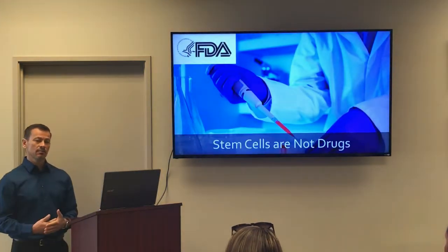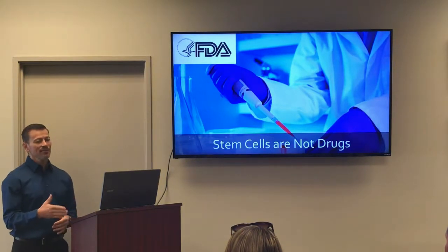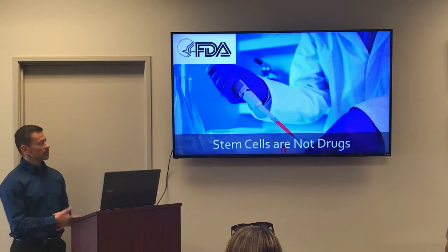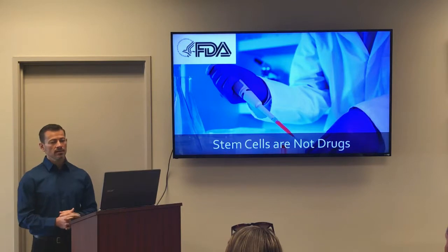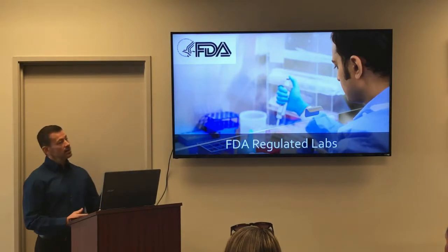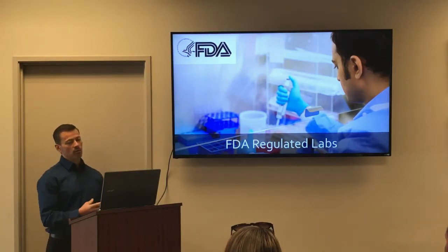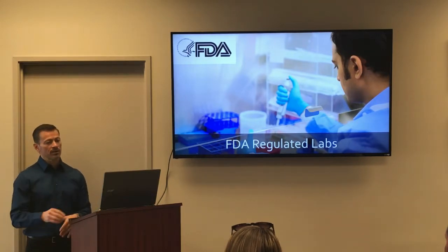Due to the fact that stem cells are tissue products and not drugs, the FDA cannot approve or disapprove them. Stem cells and related tissue products are considered experimental, but it is the FDA's responsibility to make certain that they're safe for people receiving treatments. In these FDA-regulated labs, the tissues are converted to different flowable states depending on whether you want to use them for IV or for a local injection.